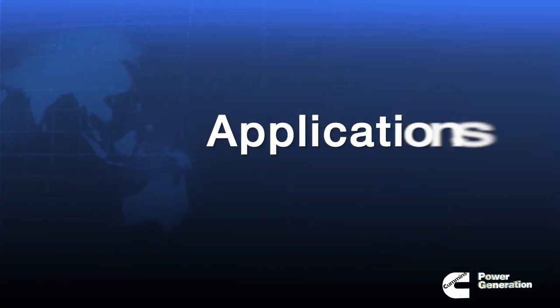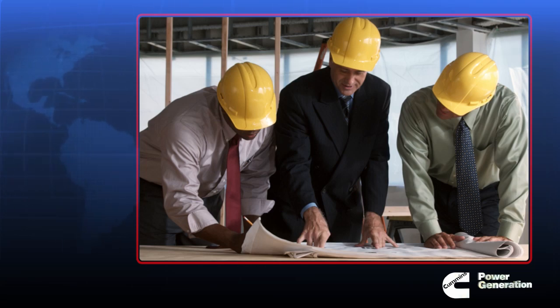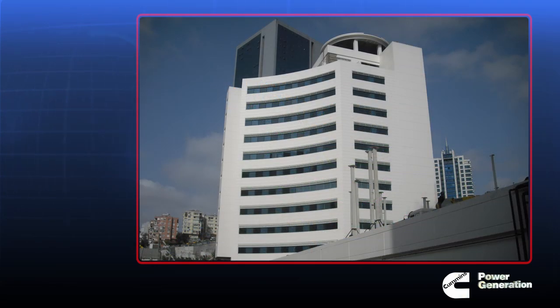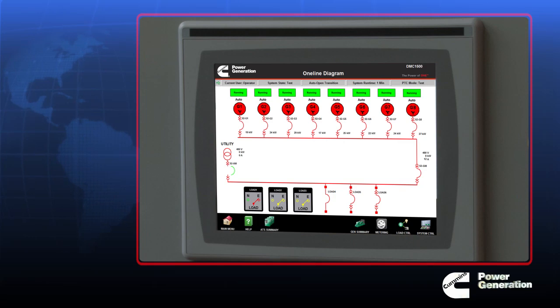The DMC 1500 is ideally suited for mining, water treatment, and construction applications, as well as entertainment venues, public facilities, and many other low and medium voltage applications. The system includes an interface for four generator sets, with an optional add-on for up to eight generators.